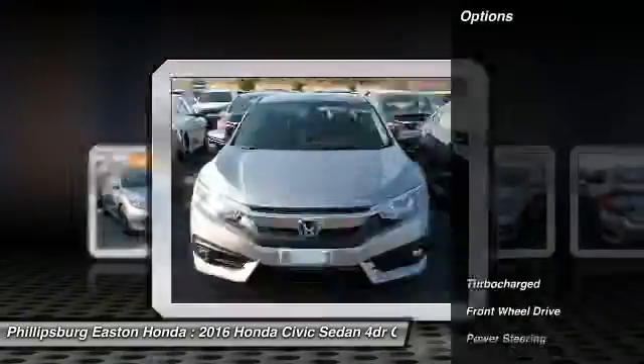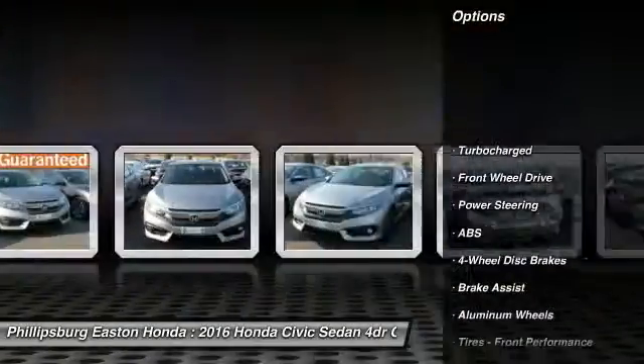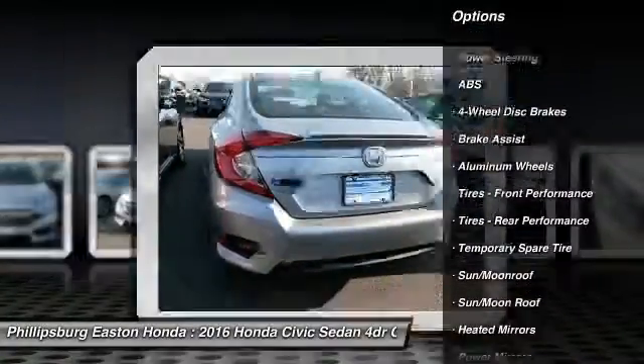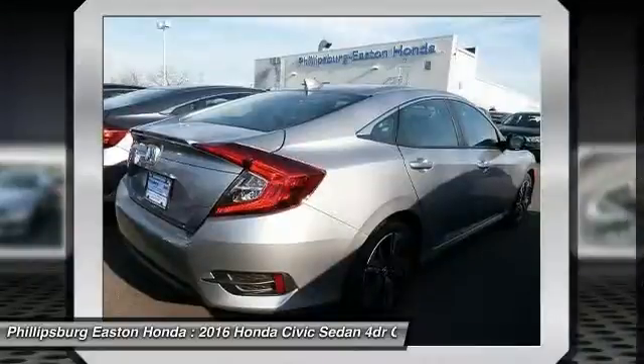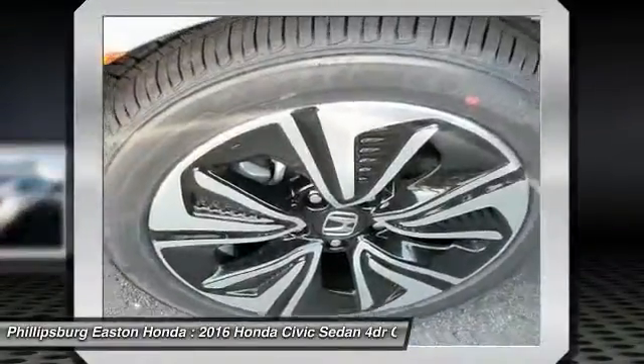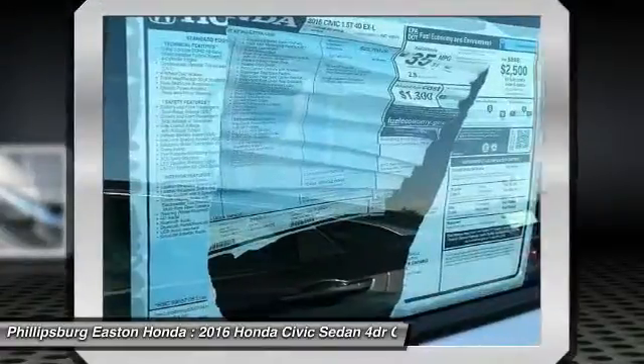Here are some of this vehicle's great options: keyless entry, steering wheel audio controls, traction control, remote engine start, stability control, backup camera, anti-lock braking system, Bluetooth, moonroof, leather wrapped steering wheel.